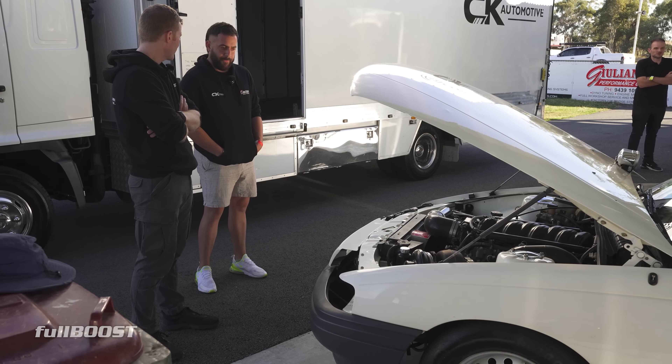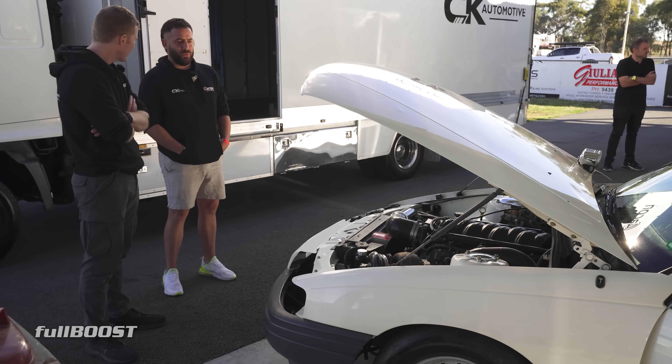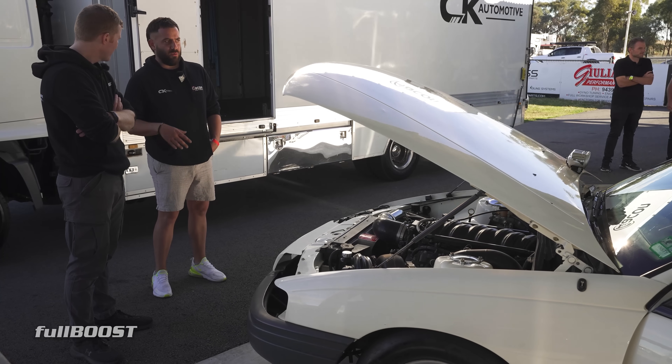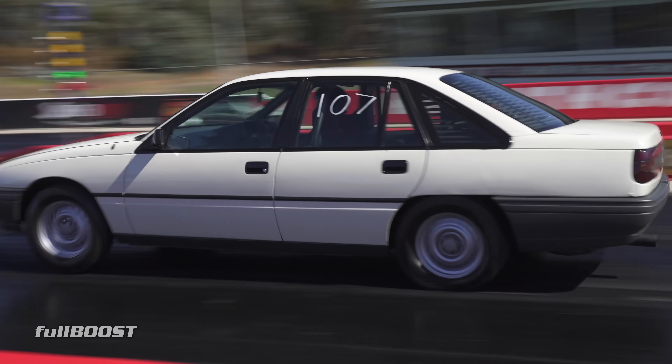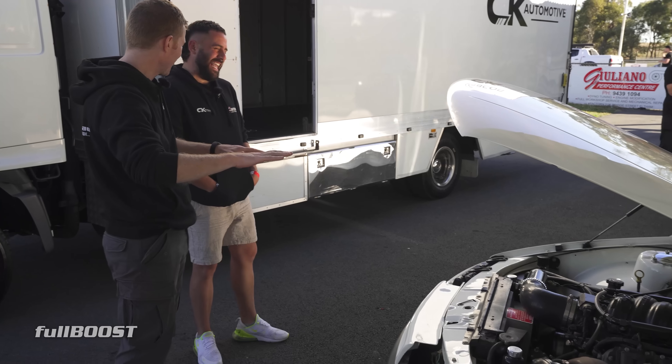I think I went 9.80s and now 9.60. I'm pretty happy with that. What 60-foot are you cutting? Before I had the two-step hooked up I'd done a 1.52, and all day today it's been either 1.54 or 1.58.